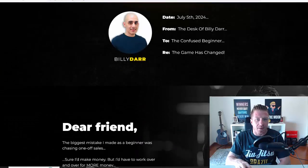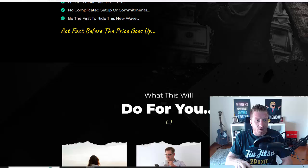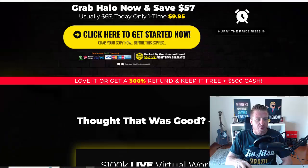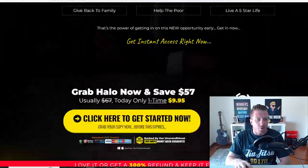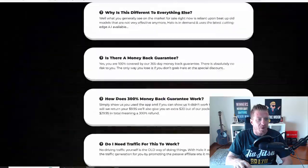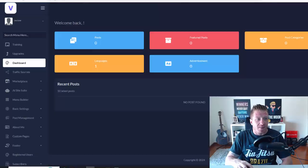This is being released by my buddy Billy Darr. The sales page is pretty long — they talk about freedom and what online income can do for you, and they have some examples. There are some bonuses you'll get from Billy, and obviously you'll get my bonuses on top of that. Again, no discount codes, and you have a money-back guarantee so there's no risk on your part.